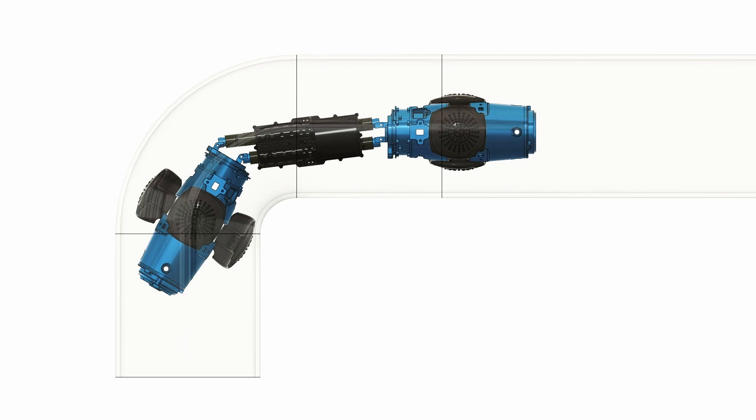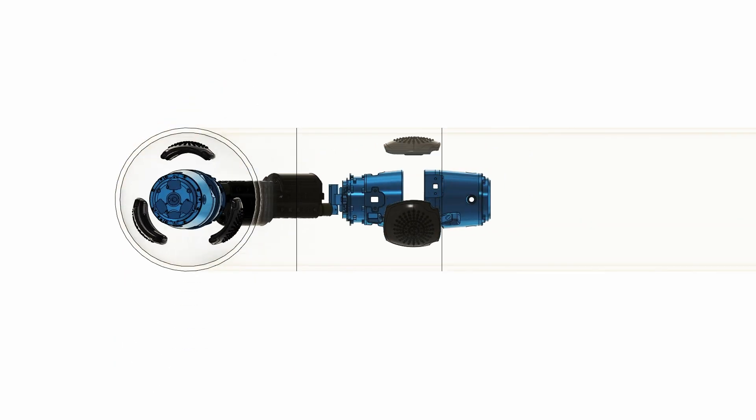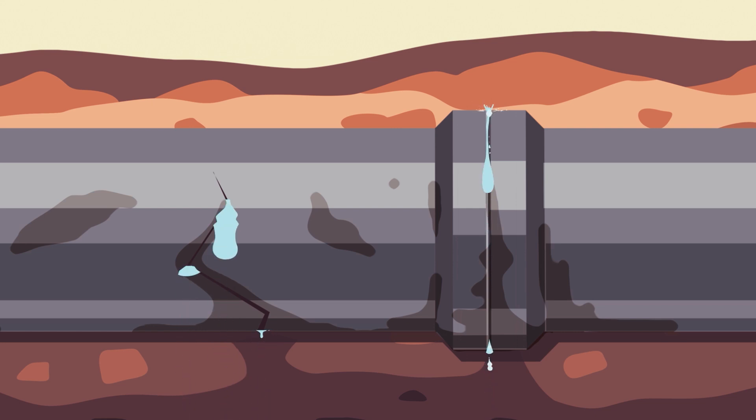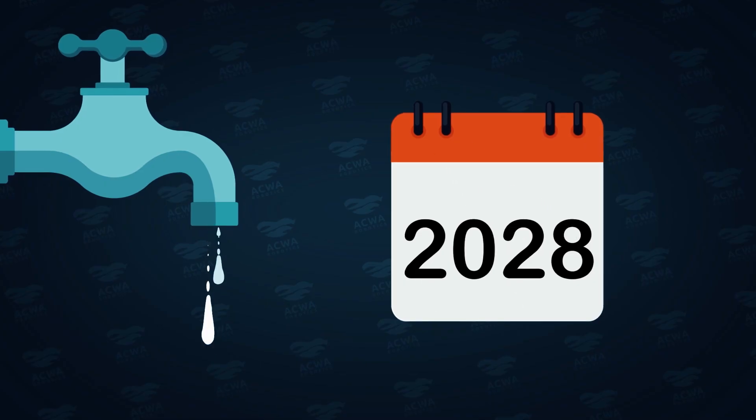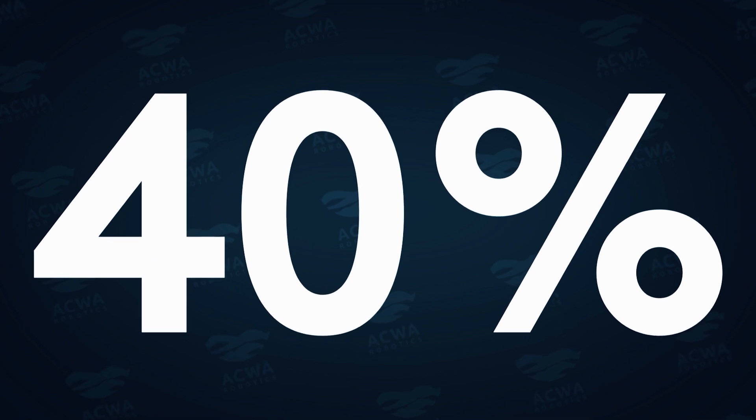Aquarobotics is a startup company started in 2018, and its aim is to develop autonomous robotic solutions to help water utilities better understand where and when to renew their water pipes. Currently in the world, utilities lose 20 to 40 percent of the water they distribute — it's huge.